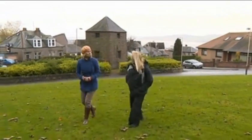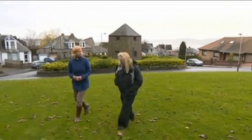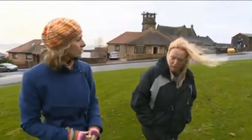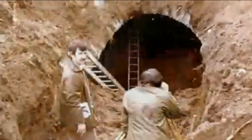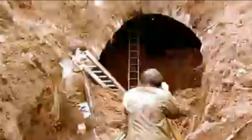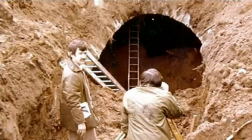A Dundee woman's tunnel vision could see part of a former railway line in the city turned into a visitor attraction. The Law Railway Tunnel was once part of the line carrying the east of Scotland's first passenger trains. The trains were brought up here originally by static engine. It's a little known fact these days that a railway tunnel once ran under Dundee Law. The trains stopped rolling in the mid-1800s and the entrances have been built over.